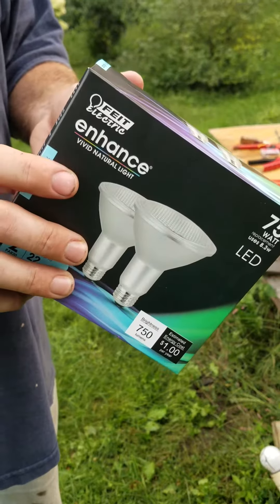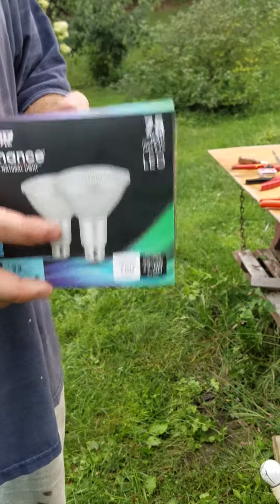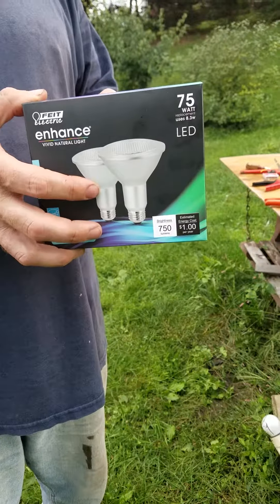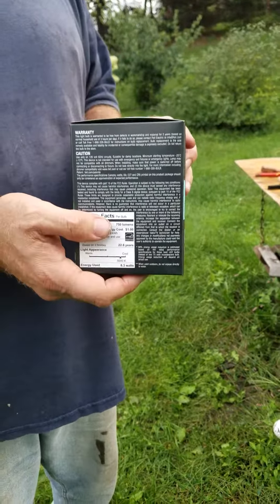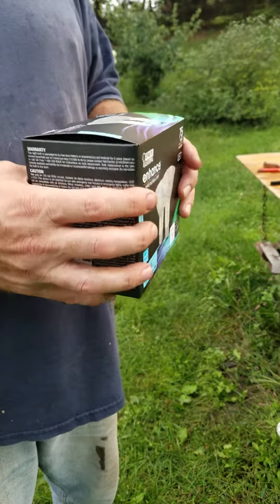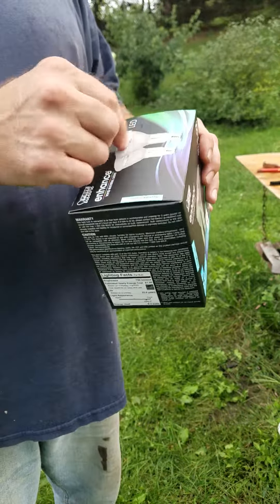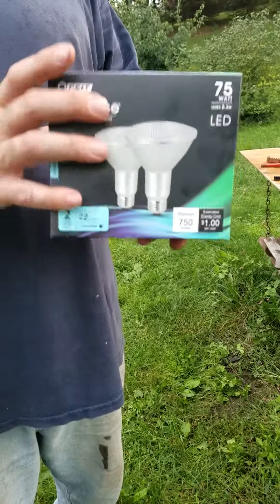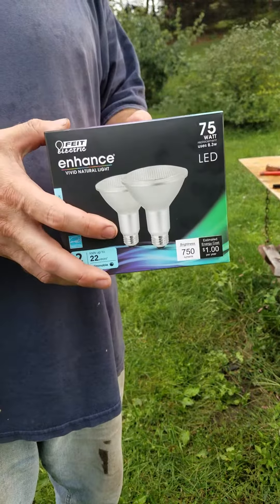Now one of the nice things about this is that they do have a five-year warranty on the lamp, which is on the side of the box. What I always do once I do a project, I put the date and keep the box so that if you have any problems, they'll stand behind their light.